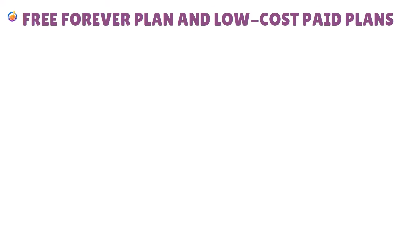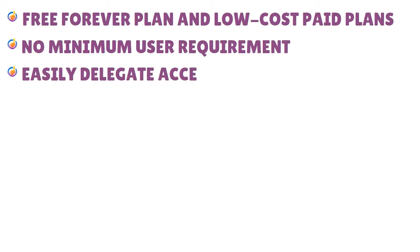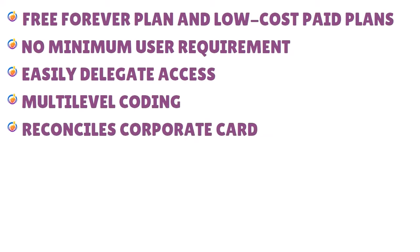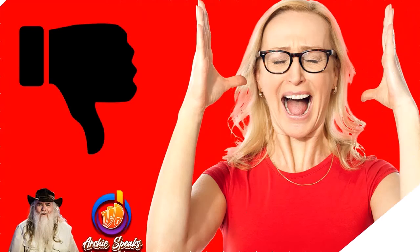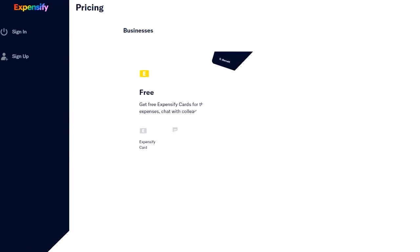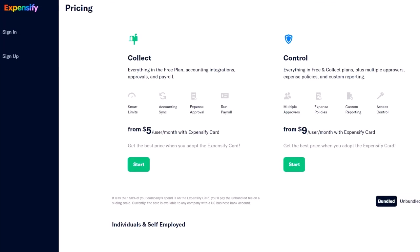Pros of Expensify: free forever plan and low-cost paid plans, no minimum user requirements, easy to delegate access, multi-level coding, reconciles corporate cards, and integrates with accounting, HR, and travel apps. Cons: can be slow and buggy at times, and has constant upsells. Here is the pricing for Expensify as of the date of this show.